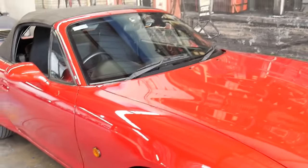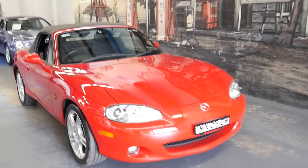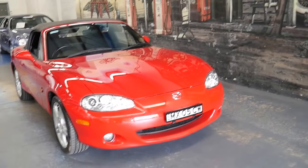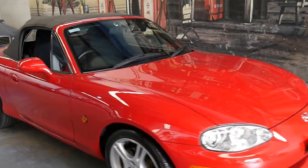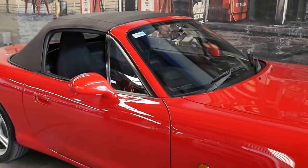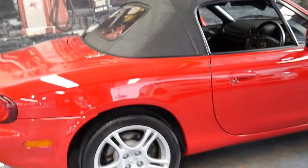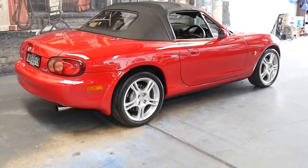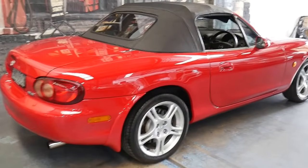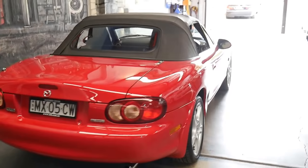The car is in absolutely immaculate condition. I'd have to say we must have the best 2004 Mazda MX-5 in the country. It comes with the plates MX-05 CW. It's always been garaged, looked after, cleaned and detailed every single week.